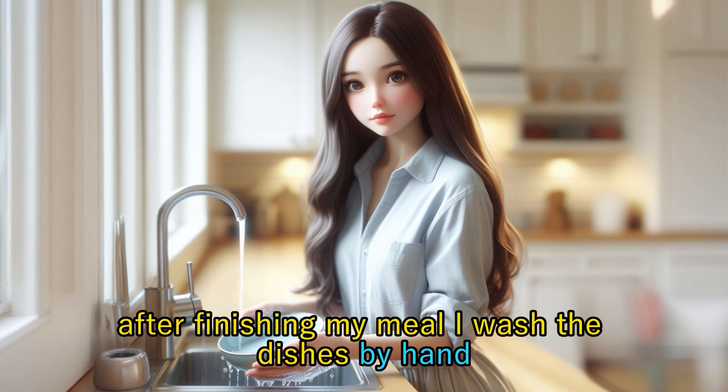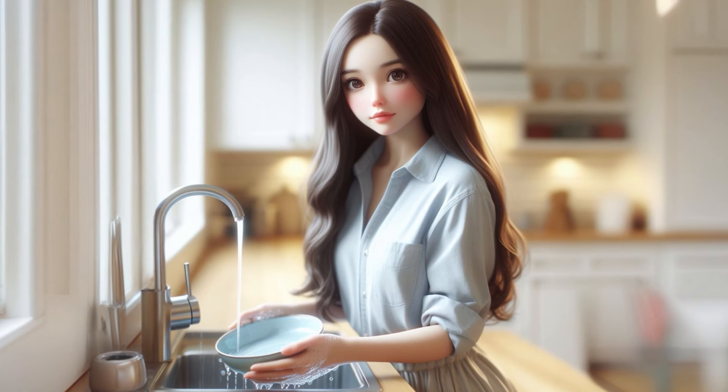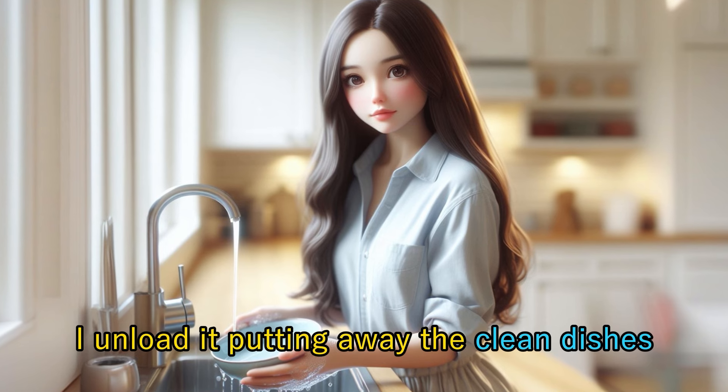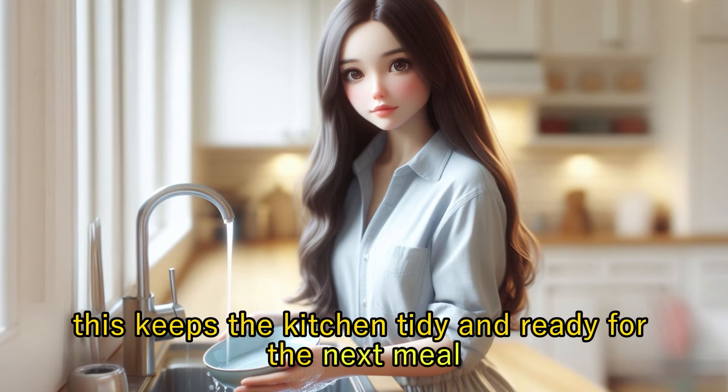After finishing my meal, I wash the dishes by hand or load them into the dishwasher. If the dishwasher is full, I unload it, putting away the clean dishes. This keeps the kitchen tidy and ready for the next meal.